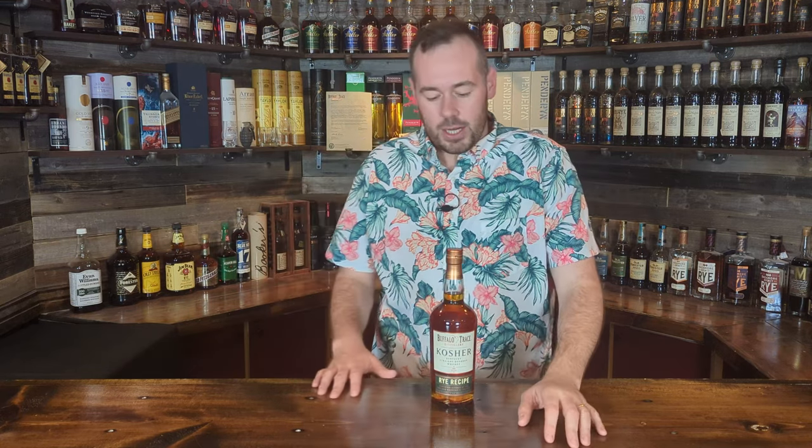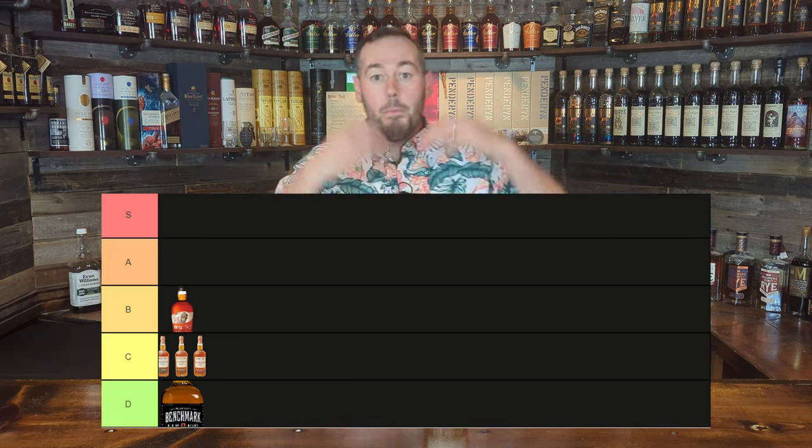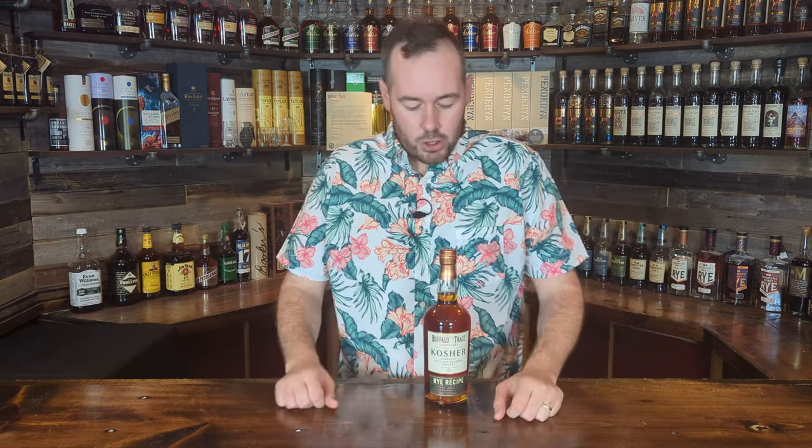Next up we're going with Buffalo Trace's Kosher lineup. They do three expressions: the wheat recipe, the rye recipe, and something else I can't remember off the top of my head. For me, this kind of just tastes like Buffalo Trace. You'd think it might go in the B category, but no — because it really is just like regular Buffalo Trace. The rye-raspberry variant is a little different, but the others just taste like Buffalo Trace. For the amount of time you spend looking for these and the extra money you pay, it's just not as good as regular Buffalo Trace. All three go in the C category.